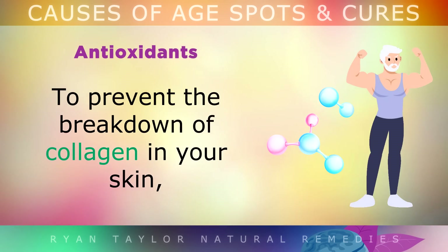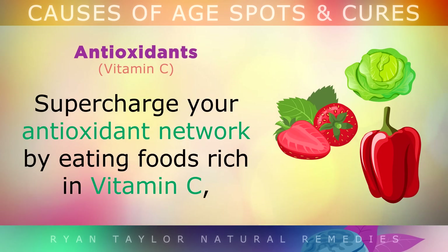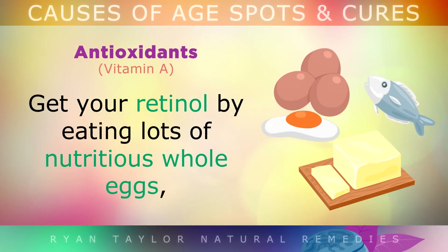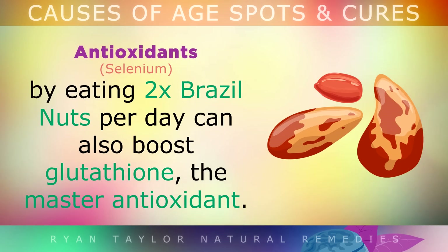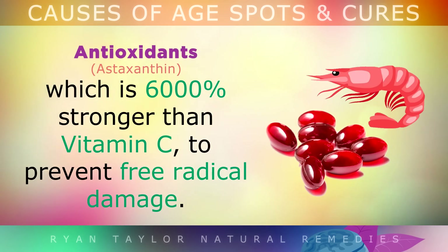Antioxidants: To prevent the breakdown of collagen in your skin and protect against forming new age spots, supercharge your antioxidant network by eating foods rich in Vitamin C, like cabbage, bell peppers, berries, sauerkraut and citrus fruits. Get your retinol intake by eating lots of nutritious whole eggs, grass-fed butter and cheeses to support skin hydration and protection. Getting more selenium by eating 2 Brazil nuts per day can also boost glutathione, the master antioxidant made in the liver. I also recommend taking red krill oil, which contains astaxanthin — around 6,000 times stronger than Vitamin C for preventing free radical damage to your skin.